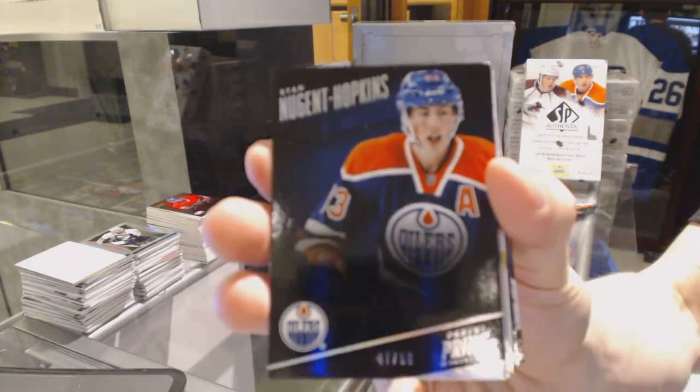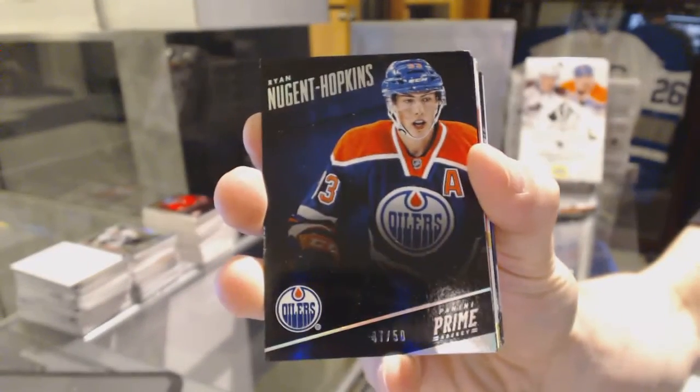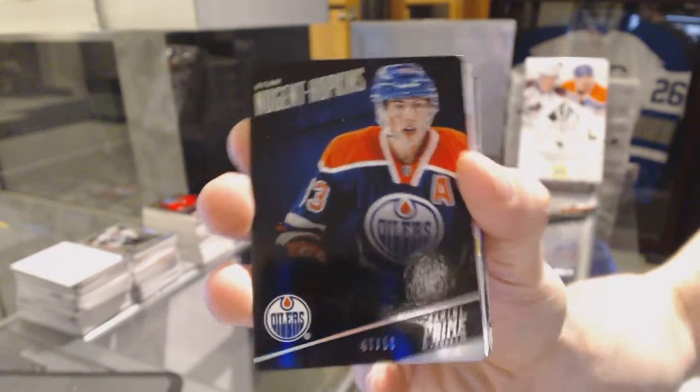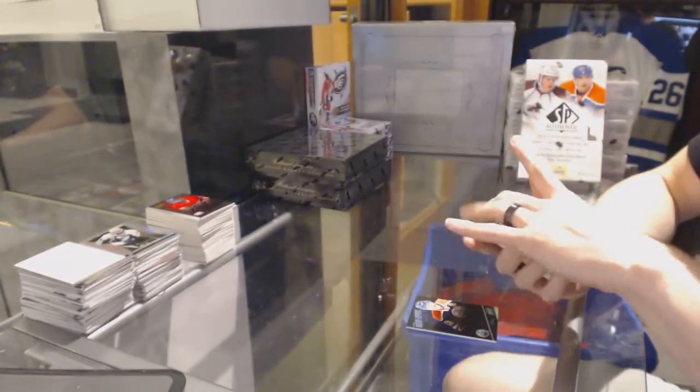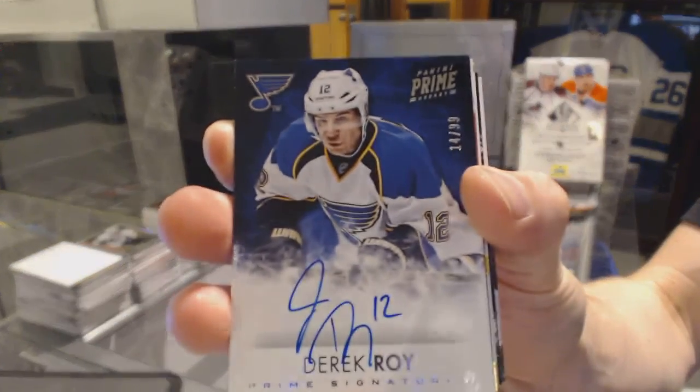Base card silver numbered 47 of 50 for the Edmonton Oilers, Ryan Nugent-Hopkins. Prime Signatures numbered to 99 for the St. Louis Blues, Derek Roy.